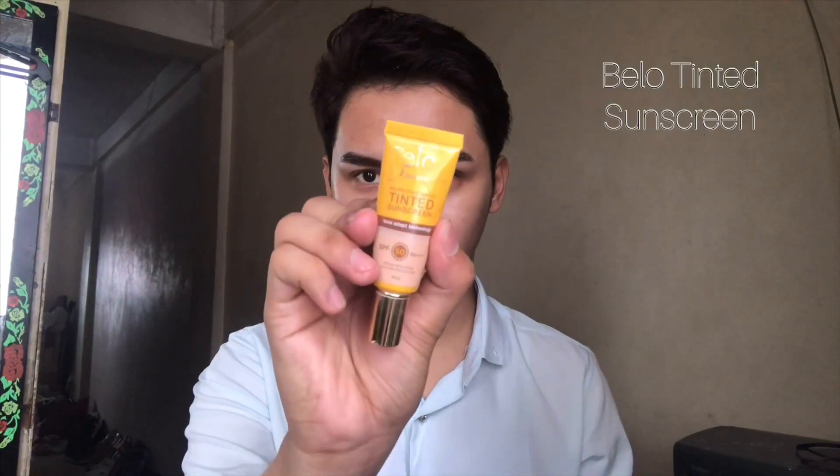Do not forget your neck because your neck is as important as your face. I am using this Belo tinted sunscreen. I always put it at the back of my hand first and warm it up in order to blend the pigments in the product in case it has separated. Apply gently — sunscreen is very important not only to protect your skin but it also addresses a lot of problems on your skin.